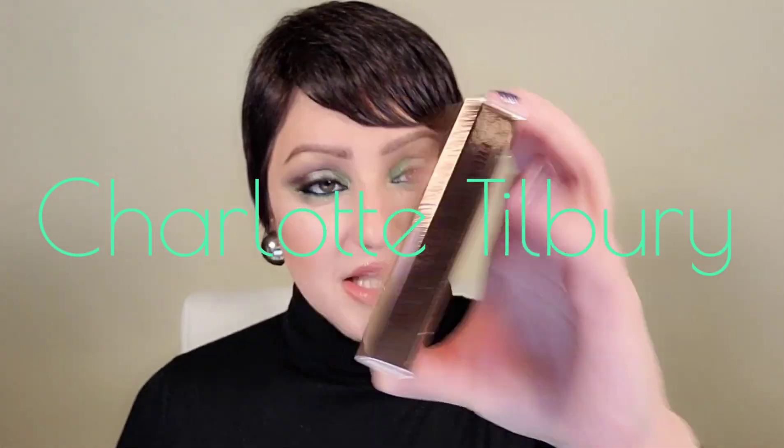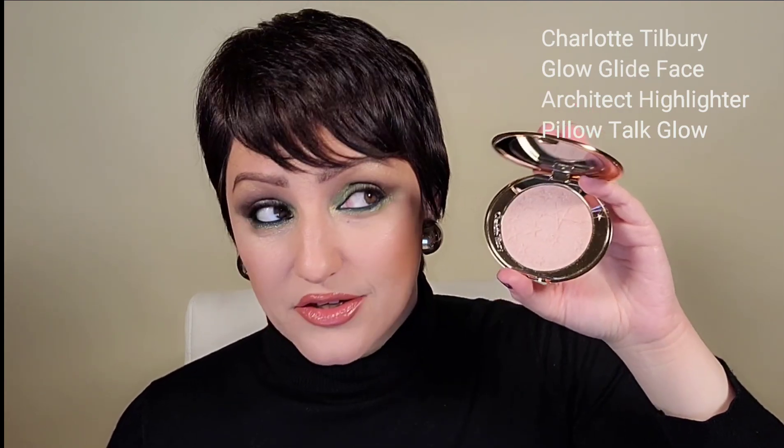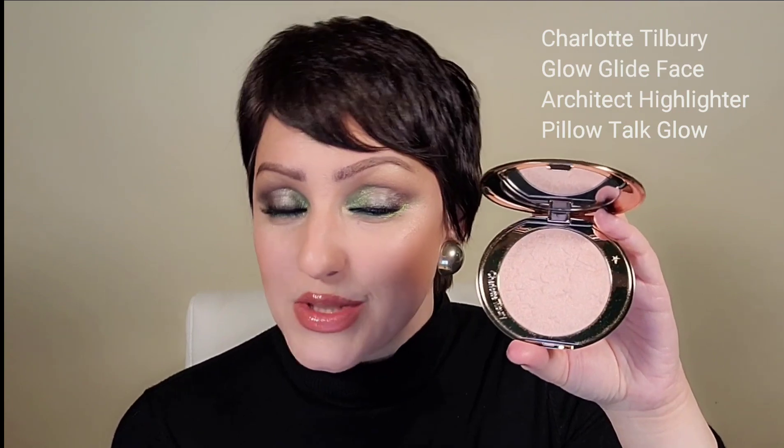Let's start with the Charlotte Tilbury Glow Glide Face Architect Highlighter. This is a powder highlighter that's supposed to glide on like a liquid. It's meant to blur imperfections, illuminate the skin, and sculpt and lift. I got the color in Pelotalk because Pelotalk is all the rage within her brand. These are $48, which is quite the price tag for a highlighter. My Dior and Chanel highlighters are about the same price, so I'm hoping for a lot because I really do love them — they don't crease, don't cake, don't grab, and they have a satin-like finish, which supposedly these are supposed to do the exact same.